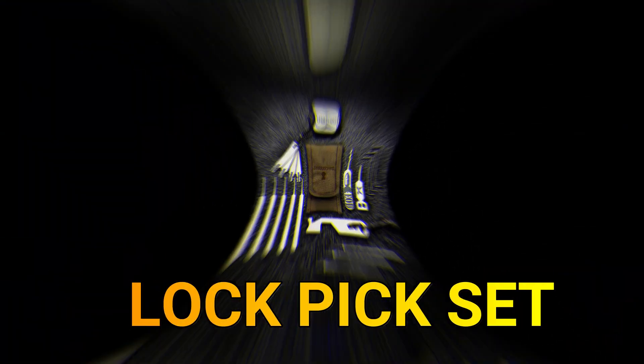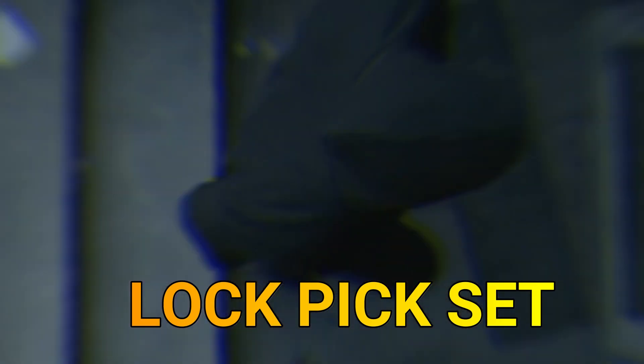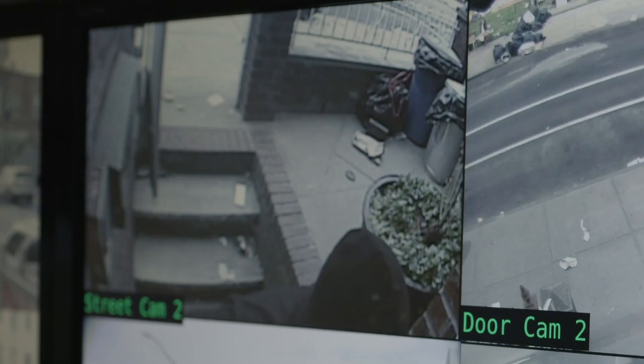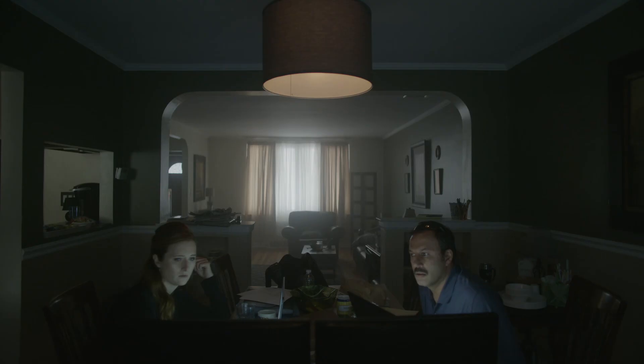Lock Pick Set. A lock pick set is a collection of tools and instruments designed to manipulate the internal components of locks, allowing locksmiths, security professionals, and hobbyists to pick or bypass locks without using a key. Lock pick sets are designed to manipulate different types of locks and locking mechanisms.